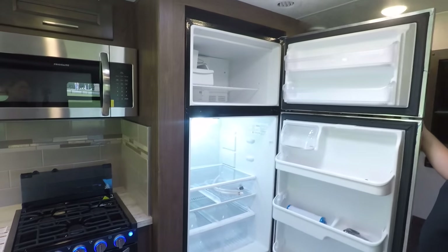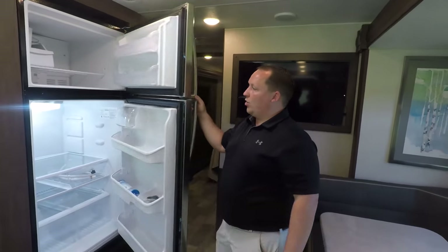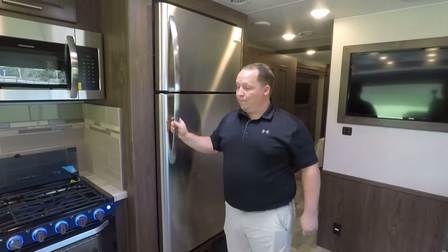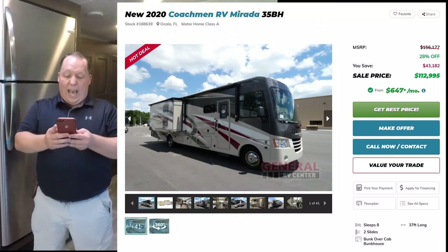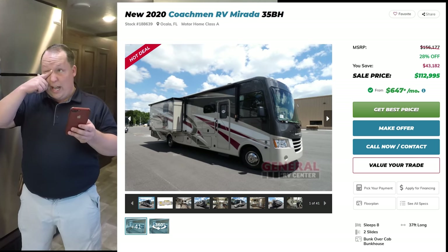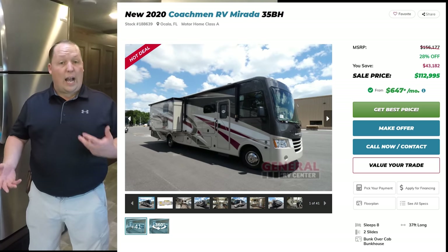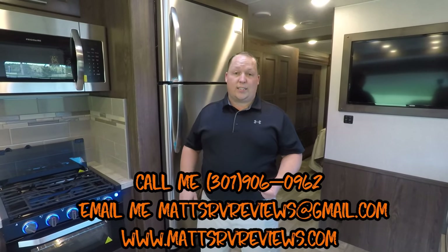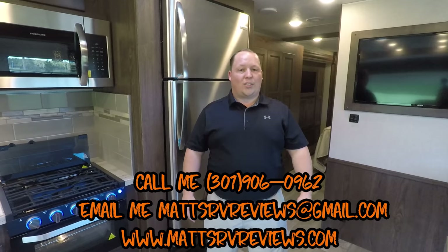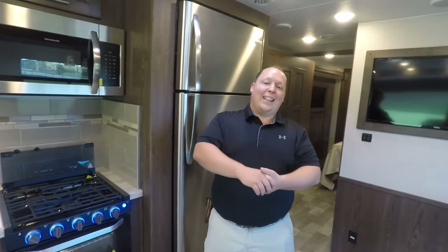And you have this nice big residential refrigerator that runs off an 1800 watt inverter. MSRP on this motorhome is $156,177, and our sale price is $112,995 — that's MAP pricing, the lowest the manufacturer allows us to advertise. I have a link to General RV in the description, plus my contact info: MattsRVReviews@gmail.com, 301-906-0962, and www.mattsrvreviews.com. Contact me and I guarantee I'll get you a better price.